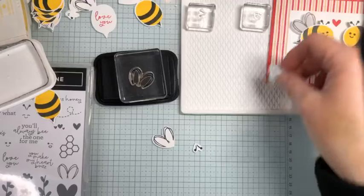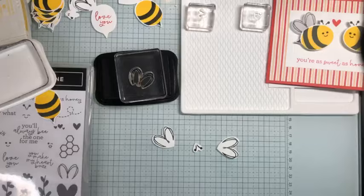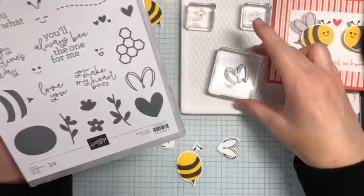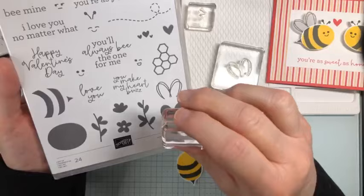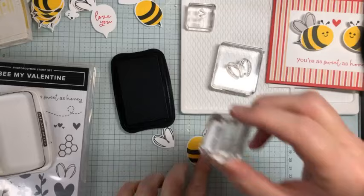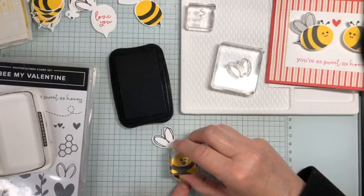I'm closing up my punch and putting it back. Now we'll decide which face — I have this face, this face, and the little winky face with the open smile. Let's put that one on today since I already have it on the block. Ink that up and just stamp that face right on there. Oh my gosh, that's so stinking cute!